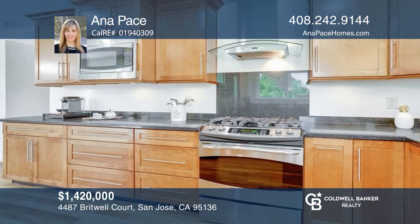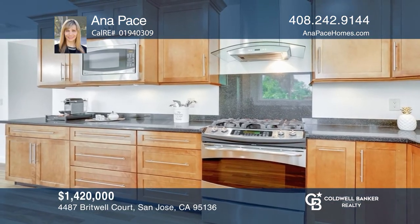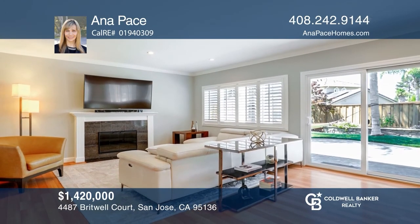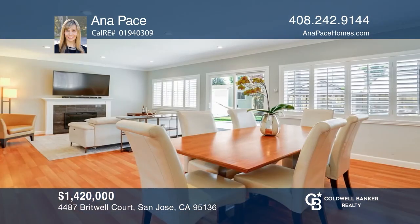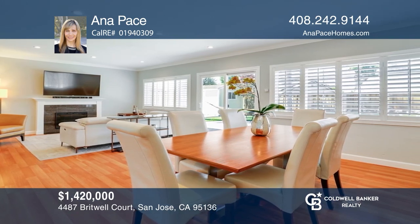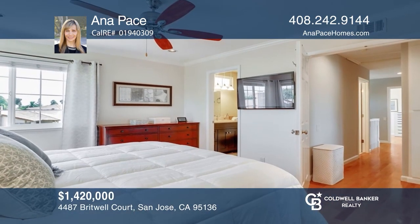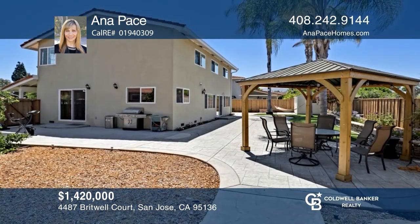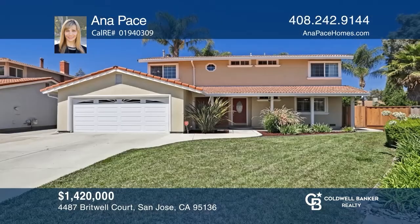This five-bedroom home has natural light, hardwood, and laminate floors. The kitchen has quartz counters and stainless appliances. The living room with a fireplace leads to a dining room and a slider. The main suite has French doors and a walk-in closet. Entertain on the stamped patio with a pergola and a lovely shed. Make yourself at home by scheduling a tour with Anna Pace.